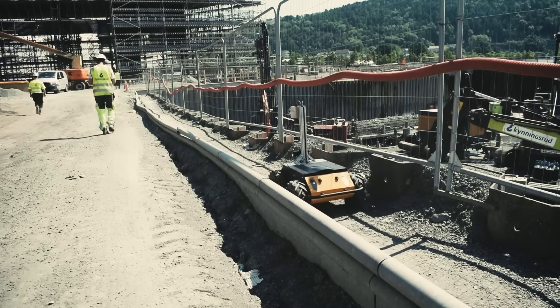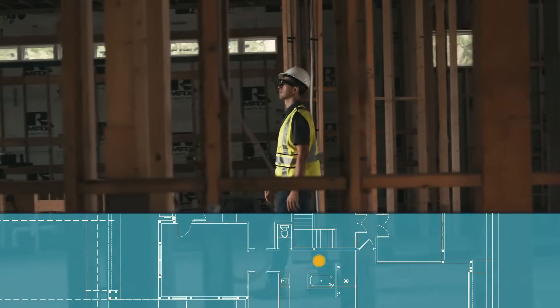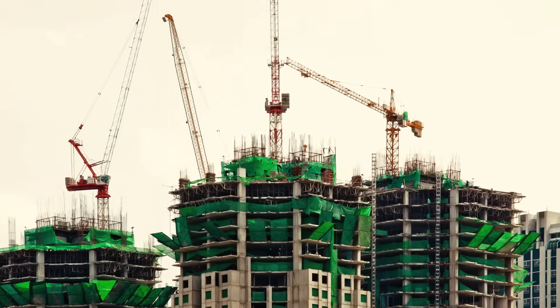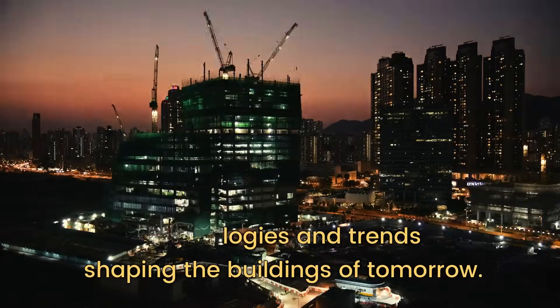Swarms of robots working in harmony, towering humanoid laborers, digital blueprints, wearable tech that empowers every step. Dive in as we uncover the groundbreaking technologies and trends shaping the buildings of tomorrow.